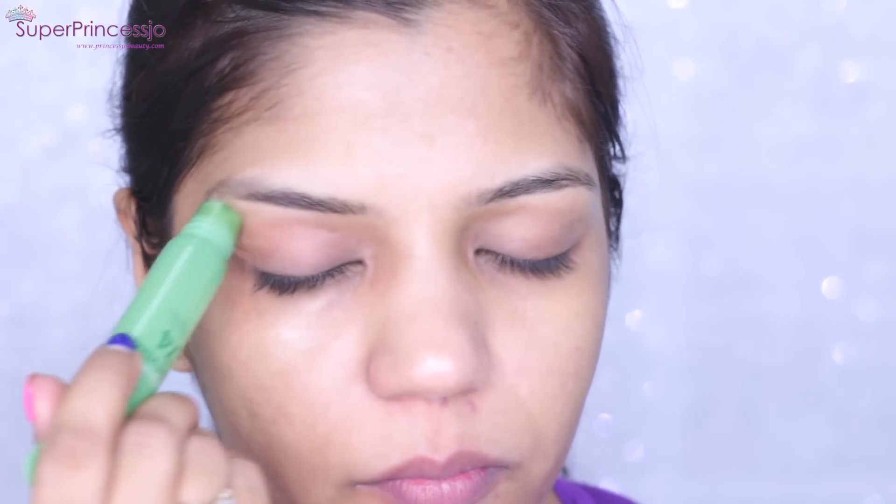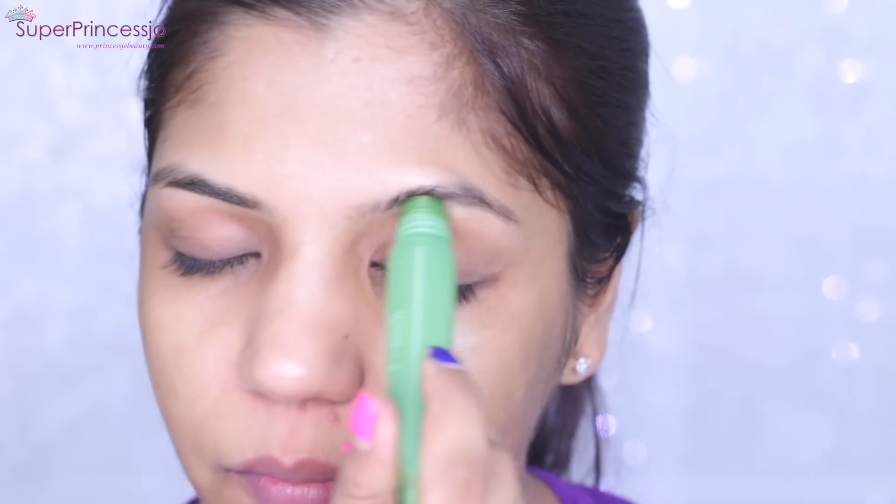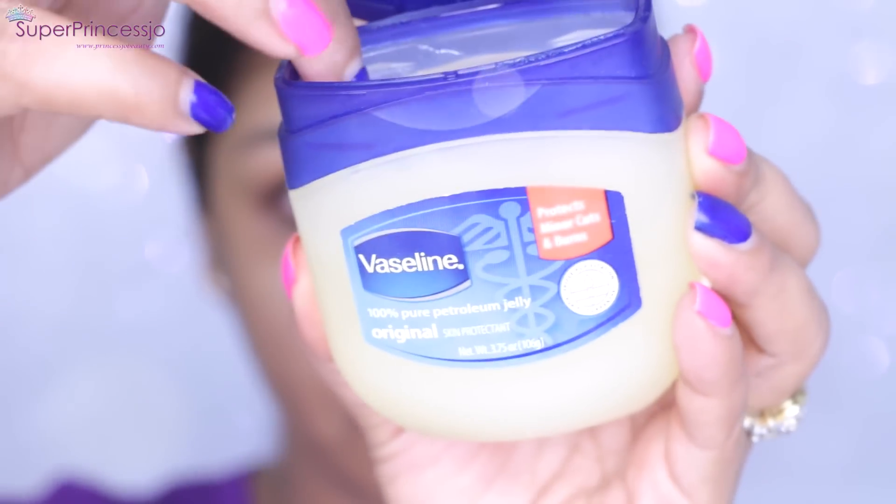I'm currently using the Nature Republic Aloe Vera 92 Cooling Eye Serum, which has a three-point metal massager applicator. I keep this eye serum in my refrigerator every day and only take it out at nighttime when I'm using it. It gives a very cooling effect and instant soothing for puffy and tired eyes, then I put it right back in the fridge.